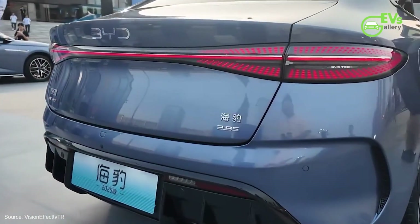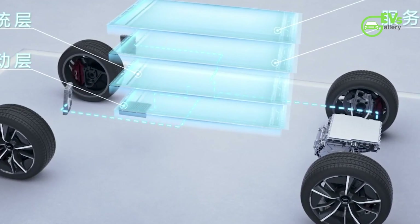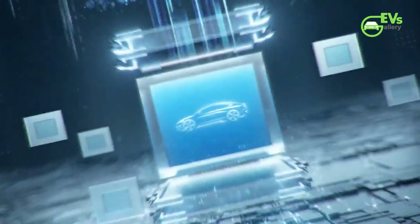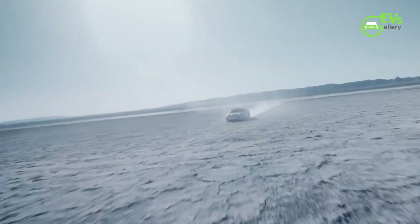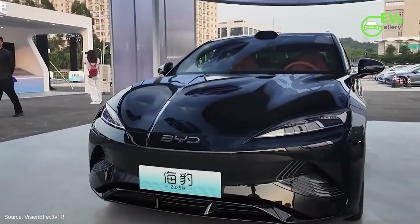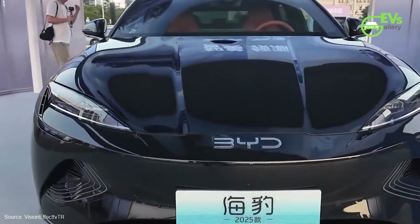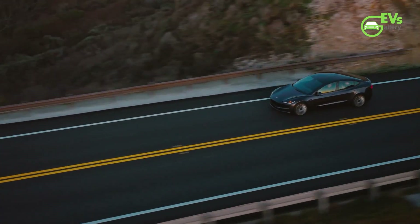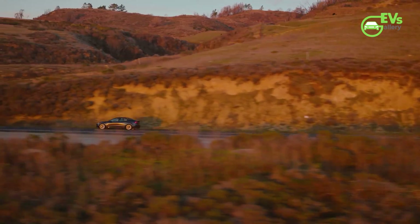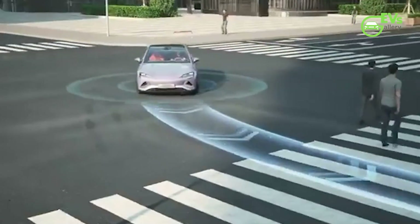In Australia, where the BYD SEAL is currently priced from $49,888 plus on-road costs, the upgraded model is expected to arrive by the end of 2024. The SEAL Premium and SEAL Performance models are also available, priced at $55,798 and $65,748 respectively. With these upgrades, BYD is aiming to close the gap with the Tesla Model 3, which has outsold the SEAL with 13,539 units versus 4,662 units in the first seven months of 2024.